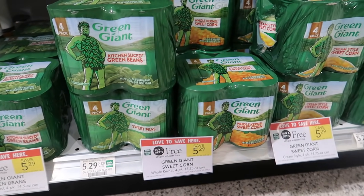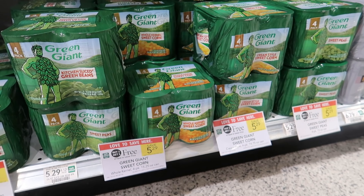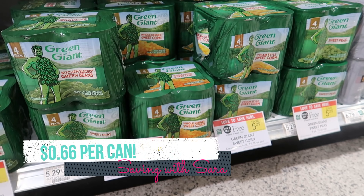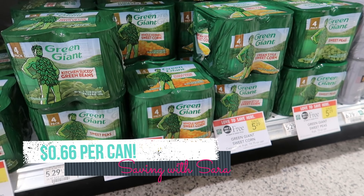No coupons for these Green Giant cans that I'm aware of, but I wanted to share this deal because I think it's pretty great. Buy one, get one free at $5.29 for these four-packs. So if you want to stock up on canned green beans or canned corn for the holidays, it comes out to just $0.66 per can.